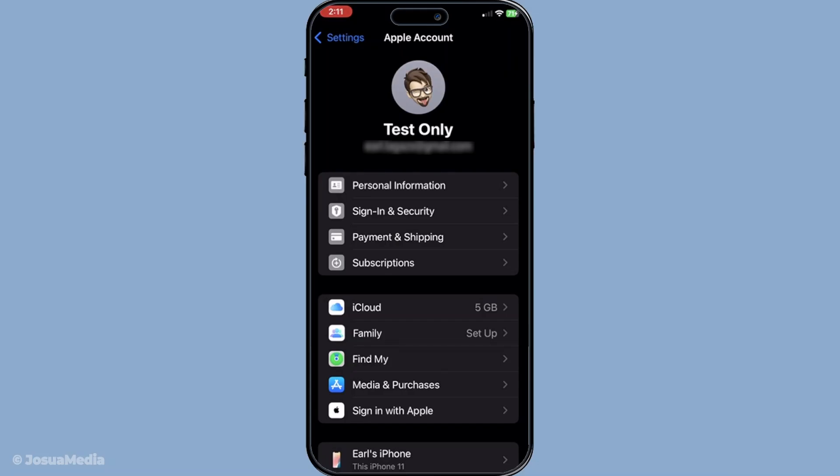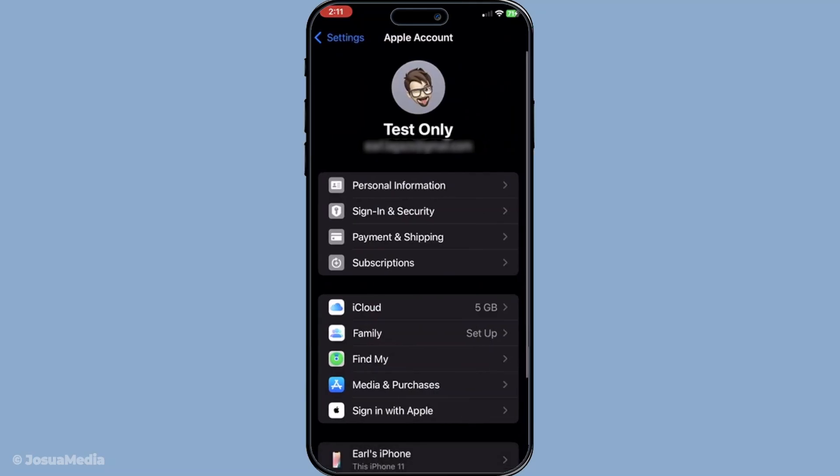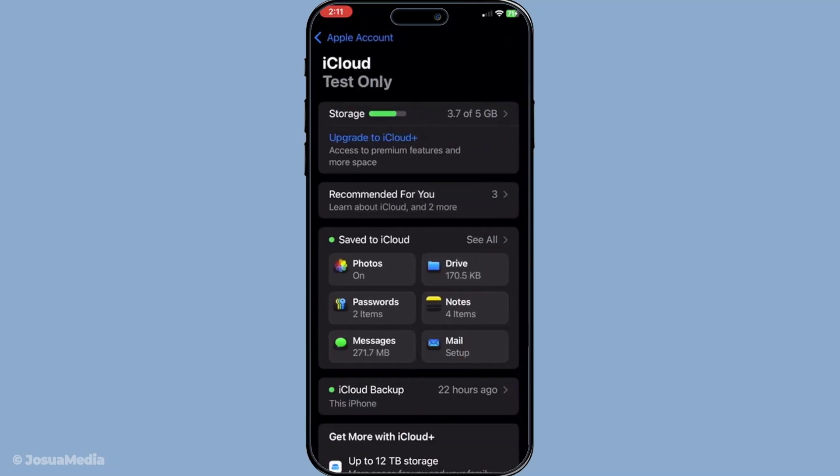Another potential fix is to toggle the Messages in iCloud setting off and then back on. Go back to your iCloud settings under your Apple ID in Settings and find the Messages toggle. Turn it off, wait a few seconds, then switch it back on.